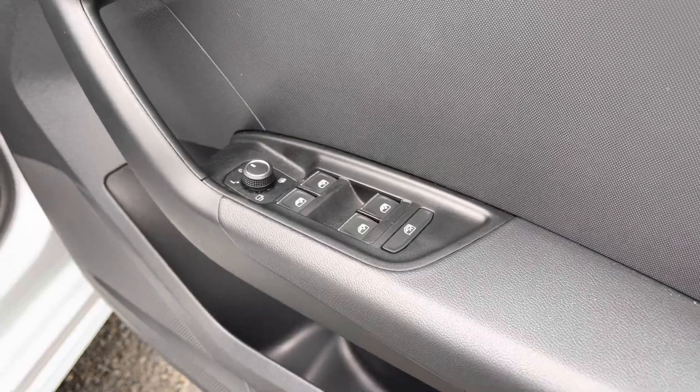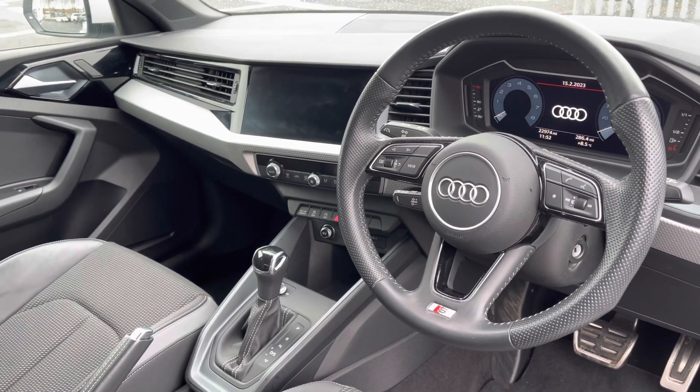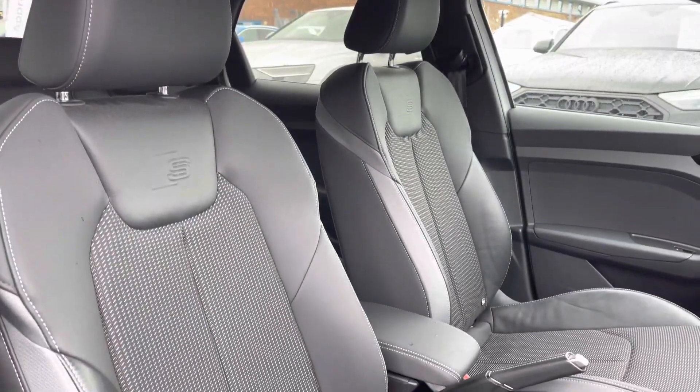Moving to the front of the vehicle, you've got controls through your windows mounted within the door card, and taking a closer look, you've got a very driver-focused interior with the three-spoke leather-wrapped multifunction control steering wheel and silver inlays.